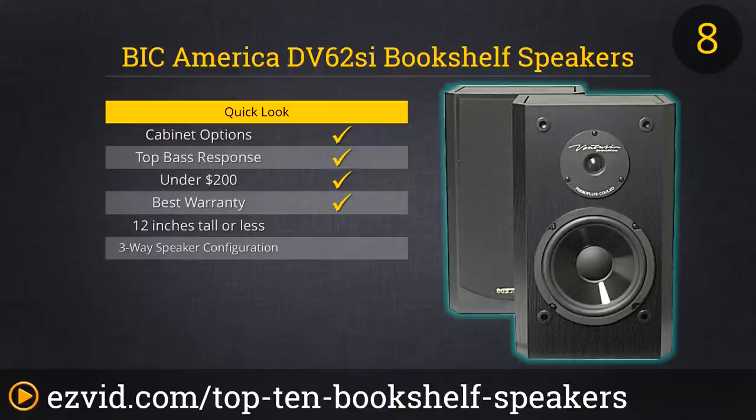They've been magnetically shielded for distortion-free placement near your TV or computer monitor. Their 7-year warranty is tough to beat. List price is $275 for the pair, but shop around and you can find them for under $200.